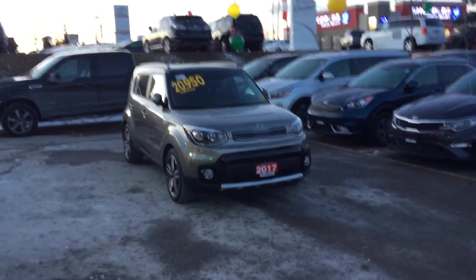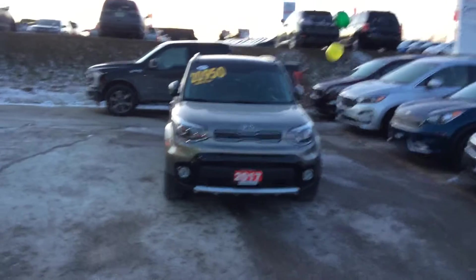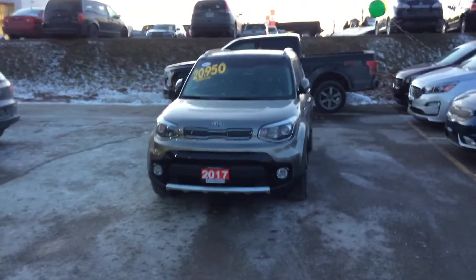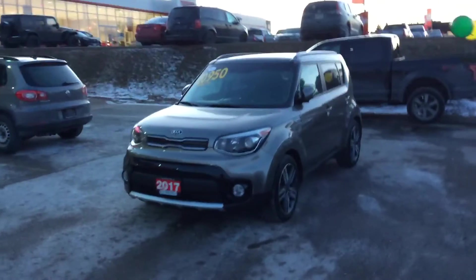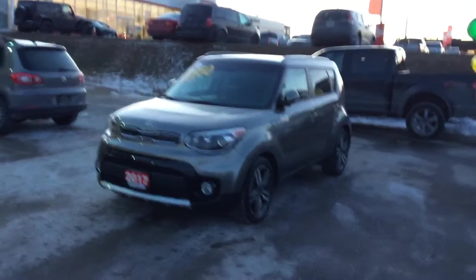Hi Mary, Kaz here from Georgetown Kia. I just want to say thank you so much for coming in today with Paul and having a look at this beautiful 2017 Kia Soul EX premium model. I promised you that I was going to make a video for you and send it your way so you can have a closer look, so here it goes.